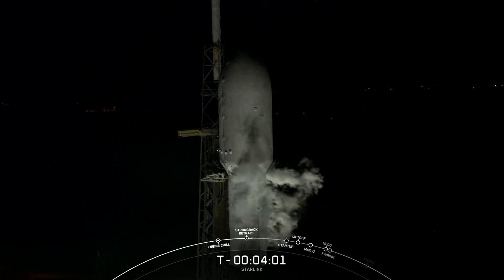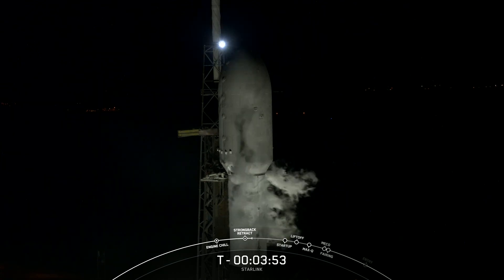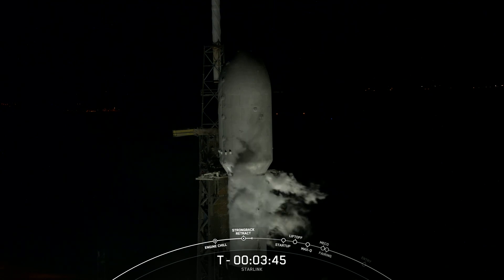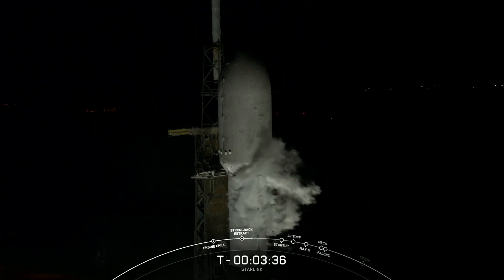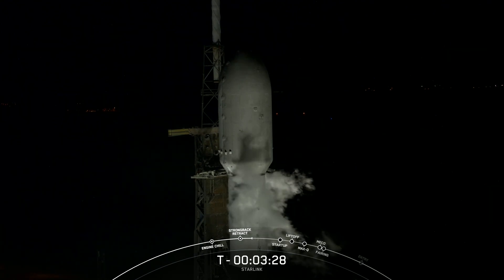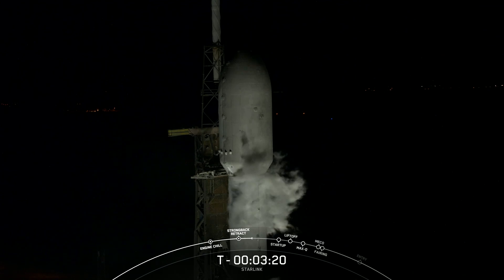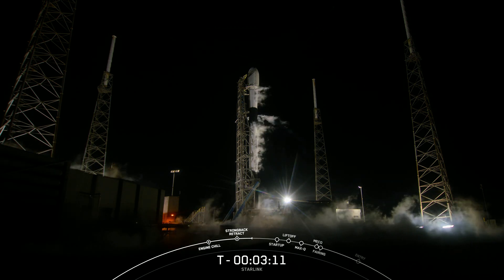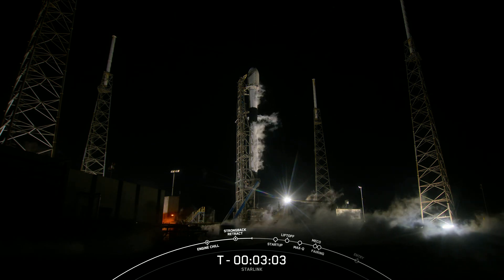On your screen is Falcon 9 at our launch complex 40 in Cape Canaveral, Florida. Currently weather is nominal and we're proceeding with a T-0 time of 12:10 AM Eastern. You can see the clamp arms pulling away from the vehicle and the beginning of transporter erector retraction. We're tracking liftoff just about 3 minutes away, and the next major milestone we're coming up on is liquid oxygen load, which we expect to complete at about T-3 minutes.